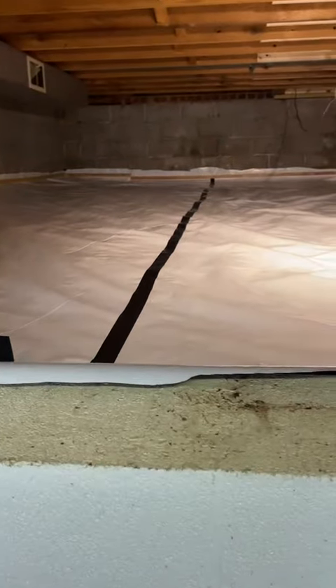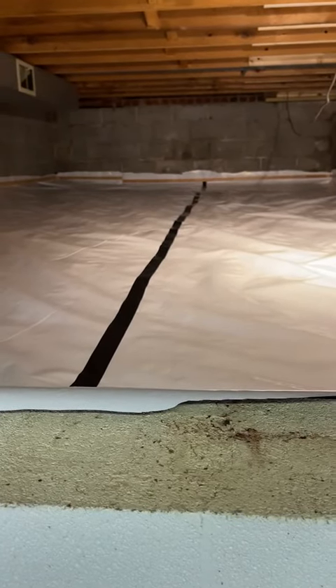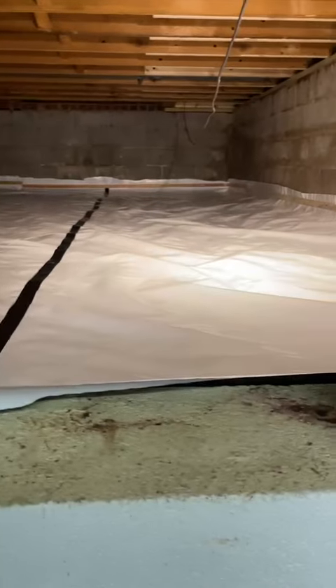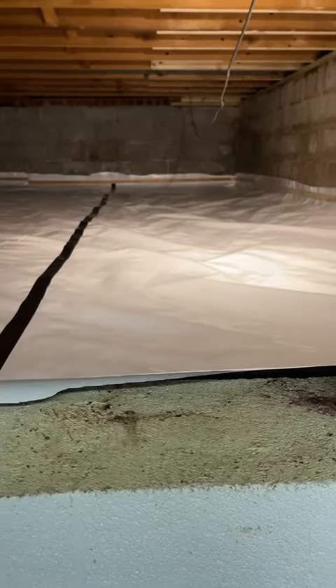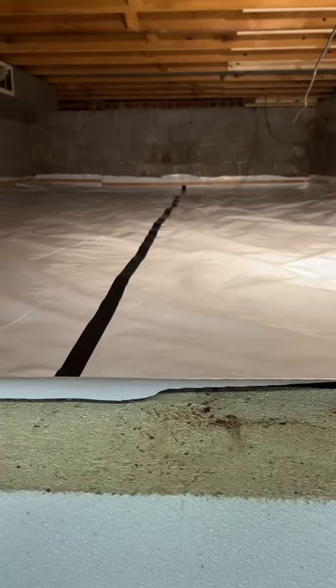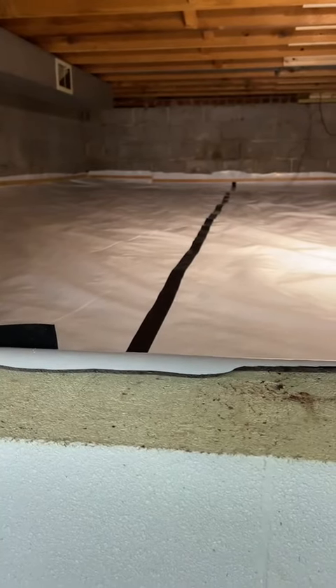We also sealed off this crawl space with 12 mil vapor mat. Everything is anchored to the walls so it's a nice tight seal in here. This crawl space was dirt and concrete pieces — it wasn't a full concrete slab — so we had to make sure it was nice and airtight, which is why we installed the vapor mat there.